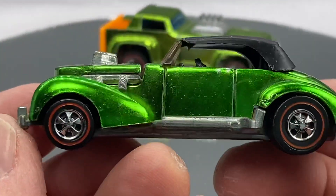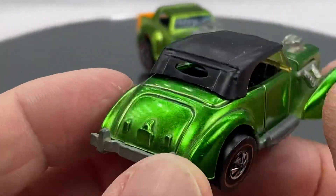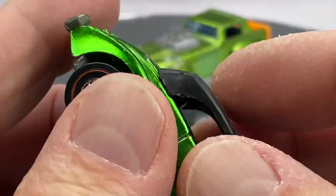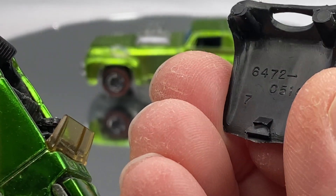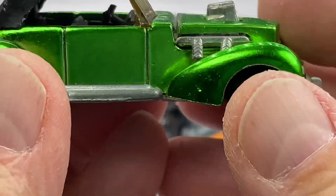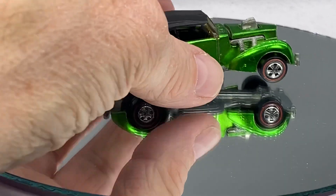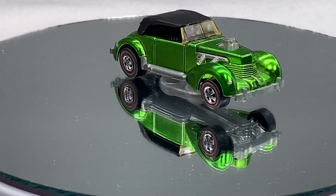This Classic Cord in light green does have an original top. There are the numbers — you know it's real. Tops can run you $75 for original tops. Classic Cord. What a beautiful car. Don't you love that Spectra Flame?